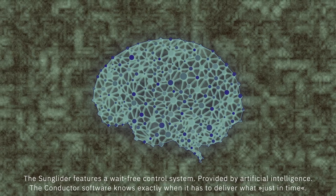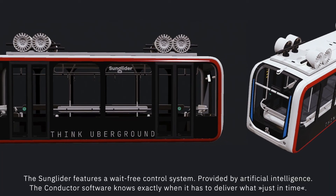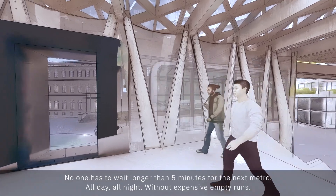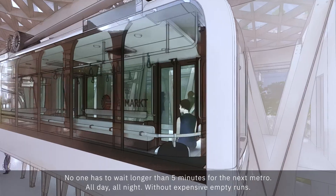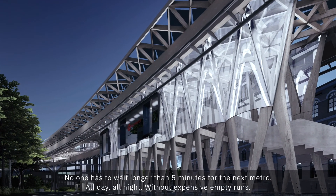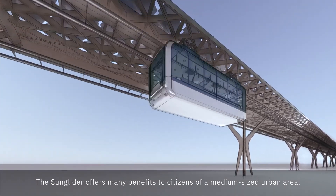The Sun Glider features a weight-free control system provided by artificial intelligence. The conductor software knows exactly when it has to deliver what, just in time. No one has to wait longer than five minutes for the next metro — all day, all night — without expensive empty runs.